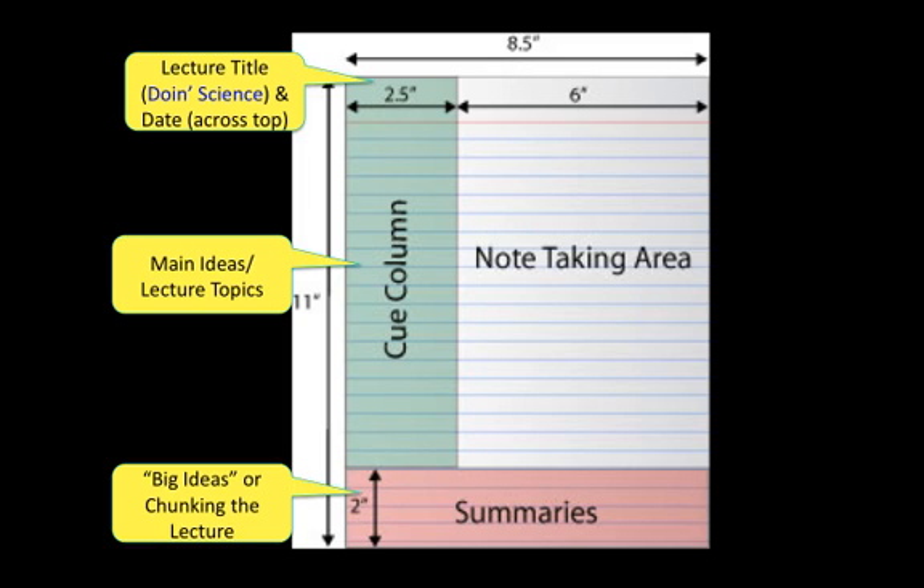So this focus is called doing science. If you're following along and taking lecture notes for my class, then you can see the arrangement of the Cornell Notes format on your screen.